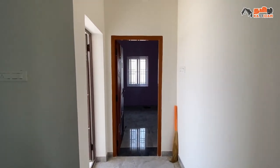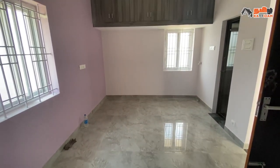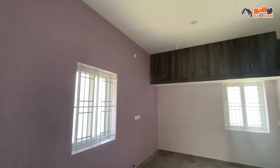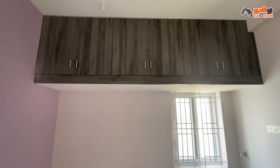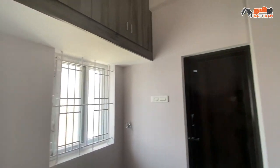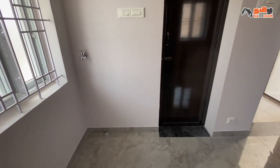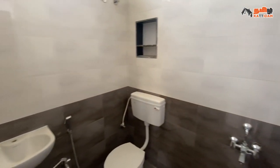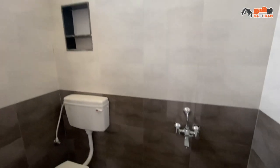Here is the third bedroom, size 11 by 16. The floor has glass ceiling, ceramic tiles, ventilation, and windows. The wall has very attractive wall tiles, and we can fit branded fittings.